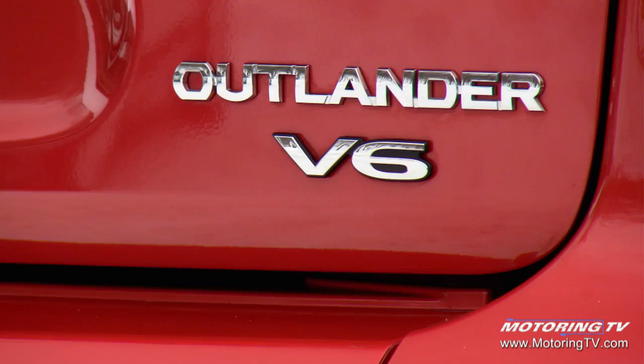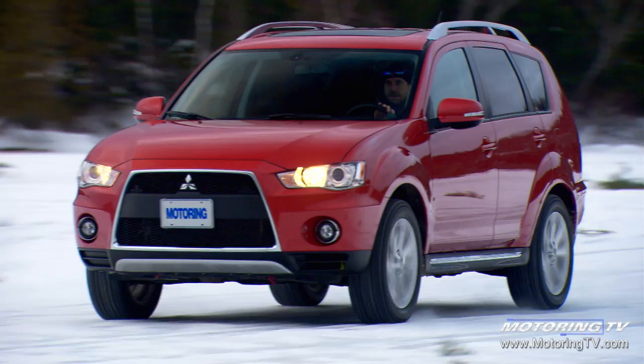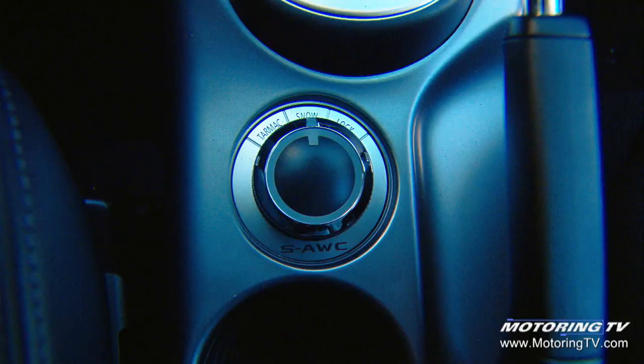In the industry they consider this a facelift, however as you can see, there's a lot of change that has occurred — the entire front end of the vehicle is redesigned for 2010. Beyond the metal, we have a new SAWC system which has been added to the Outlander XLS, similar in philosophy to what was introduced on the Lancer Evolution.